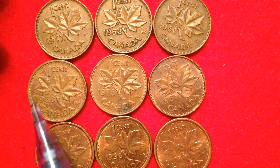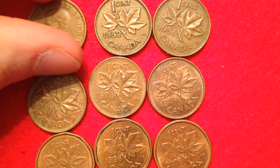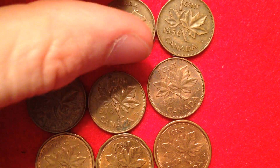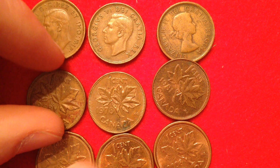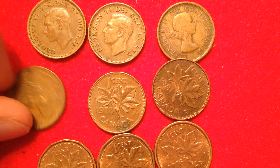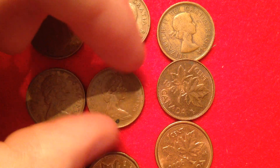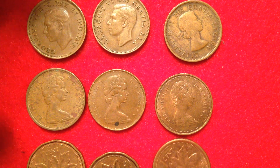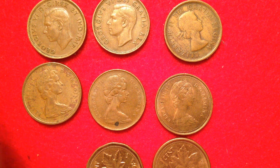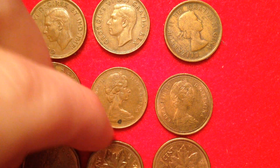Let's get into today's video. Up in the top left we have the 1947 Canadian penny. I'm going to reveal the obverse of each coin — it's pretty cool to flip them over because the reverse doesn't really change, but as you flip them the obverse changes. We can see we've got George the Sixth, then Queen Elizabeth the Second, and then we see Queen Elizabeth the Second aging over the years.